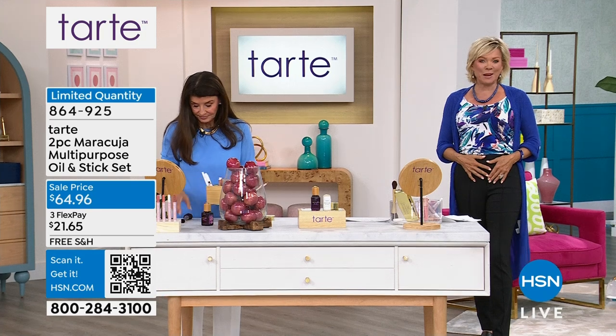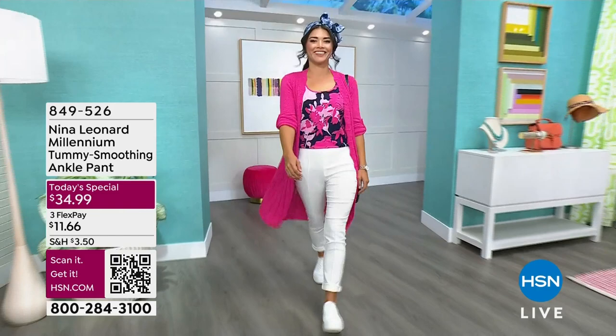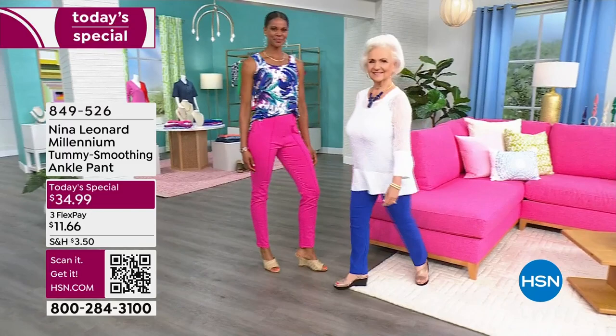Today's special from Nina Leonard. Let's take our first look — a fun way to refresh your spring wardrobe and get ready for some fun. We are really excited about this one because the classics never ever go out of style, especially when you've got one that gives you a little bit of a tummy smoothing upgrade. Check this out.